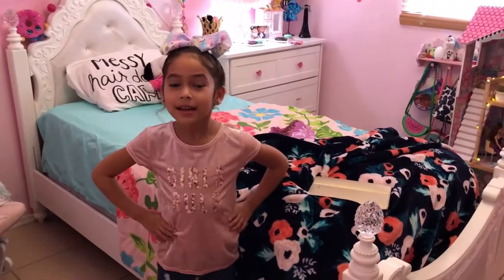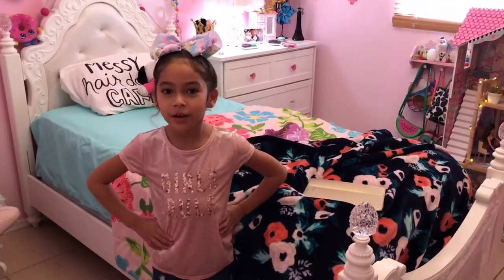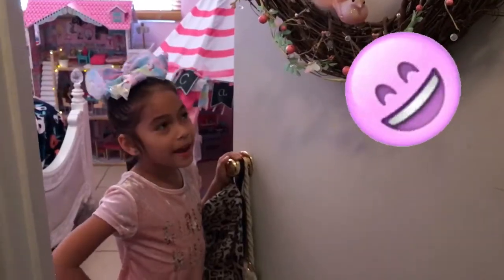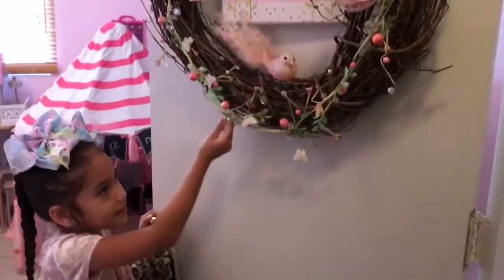Hi guys, my name is Camila. Today I'm going to show you a tour of my room. So today, this is my entrance.